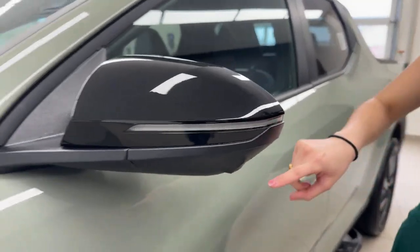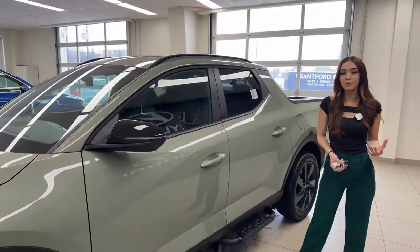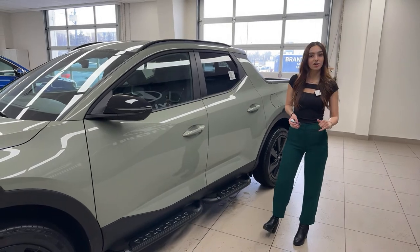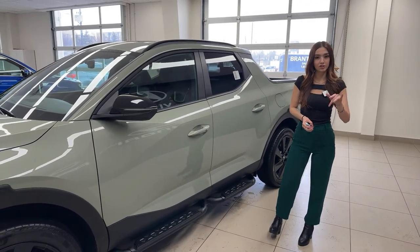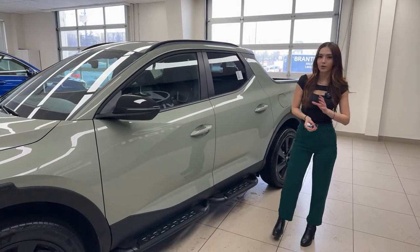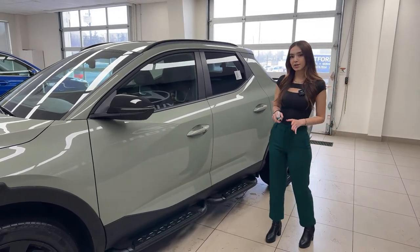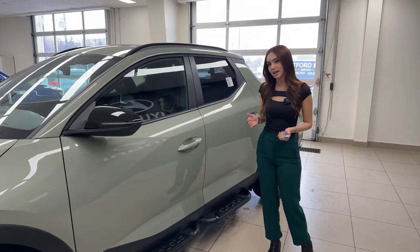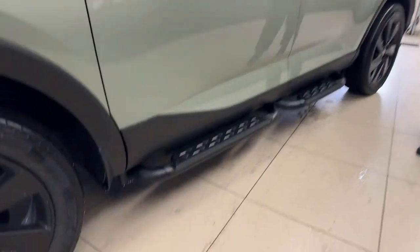We have a blacked-out mirror with a turn signal repeater and a camera underneath, which plays into the full 360-degree camera system. But what's added is a live camera feed of whatever is in your blind spot whenever you signal a turn. It also works great for parallel parking, showing you exactly where your curb is and how close you are.